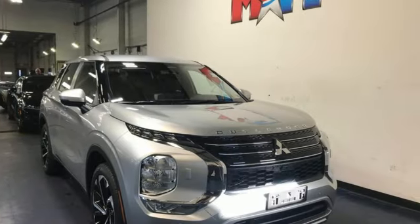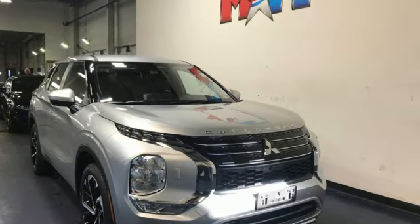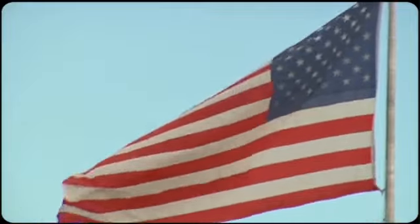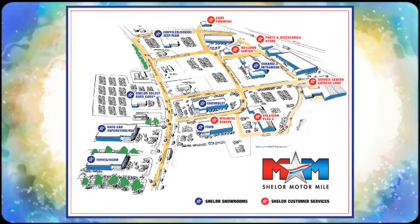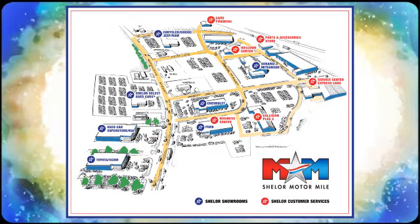Mitsubishi — pursue your passion. Experience it for yourself today. Come visit us on the Motor Mile, where you're always a name and never a number. Call, click, or stop in. We're conveniently located at 200 Motor Lane in Christiansburg, Virginia.